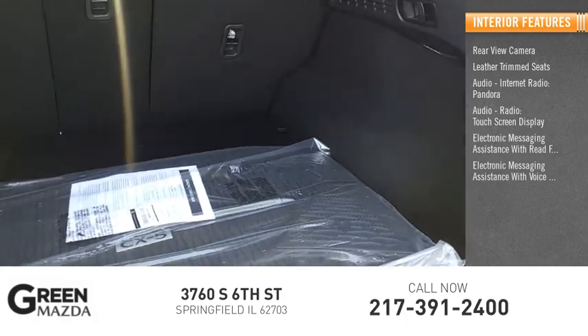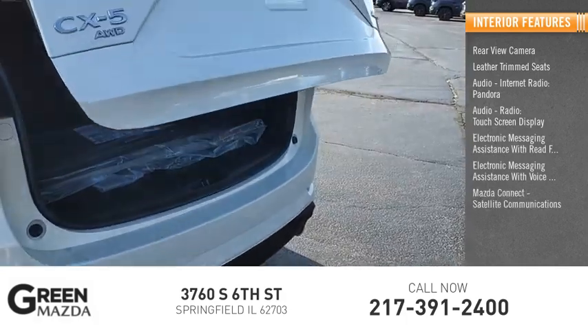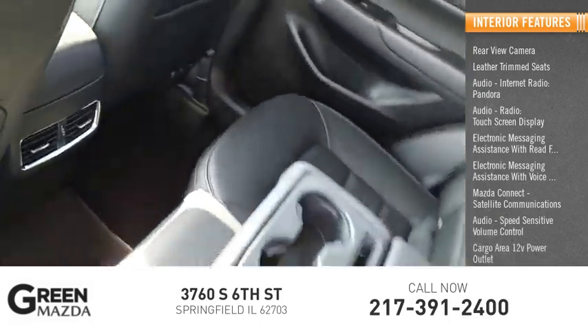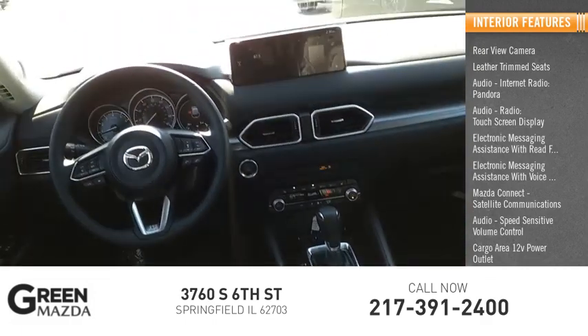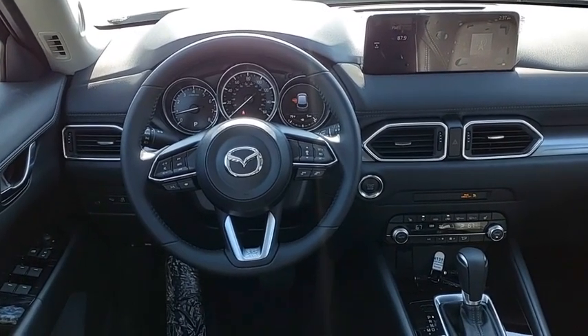Electronic messaging assistance with read function and voice recognition, Mazda Connect, satellite communications, speed-sensitive volume control, cargo area 12-volt power outlet, vehicle assistance app, and roadside assistance. With its fuel-efficient engine, engaging driving experience, and daring styling.